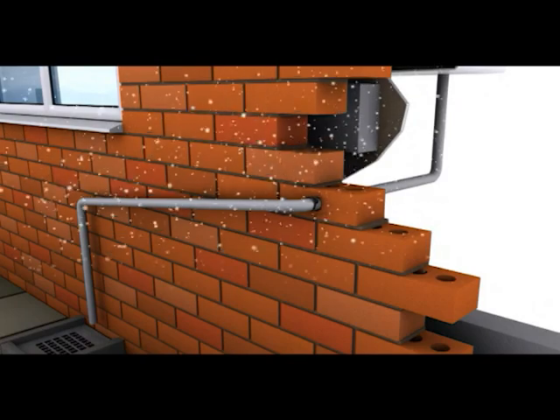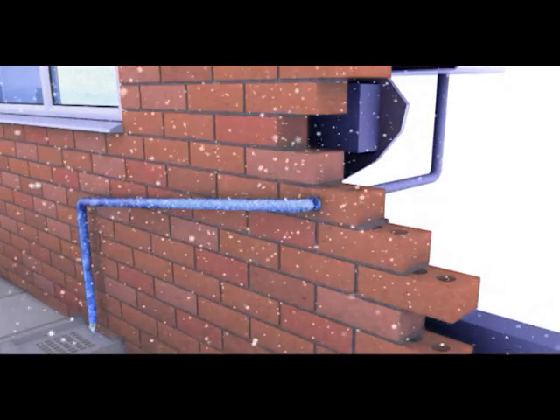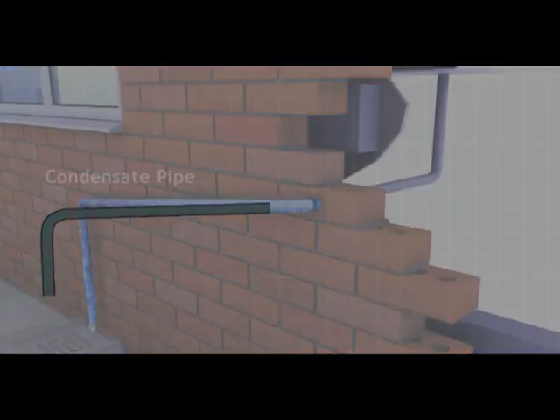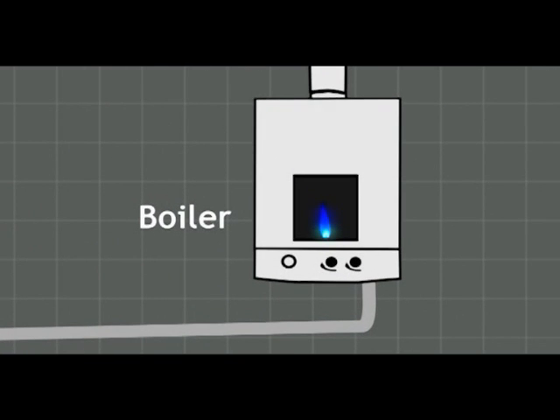When temperatures drop, the condensate can begin to freeze at the pipe end. This can lead to the pipe end becoming blocked with frozen condensate, which accumulates in the pipe and backfills towards the boiler. A sensor in the boiler detects the blockage and shuts down the boiler to avoid expensive water damage.